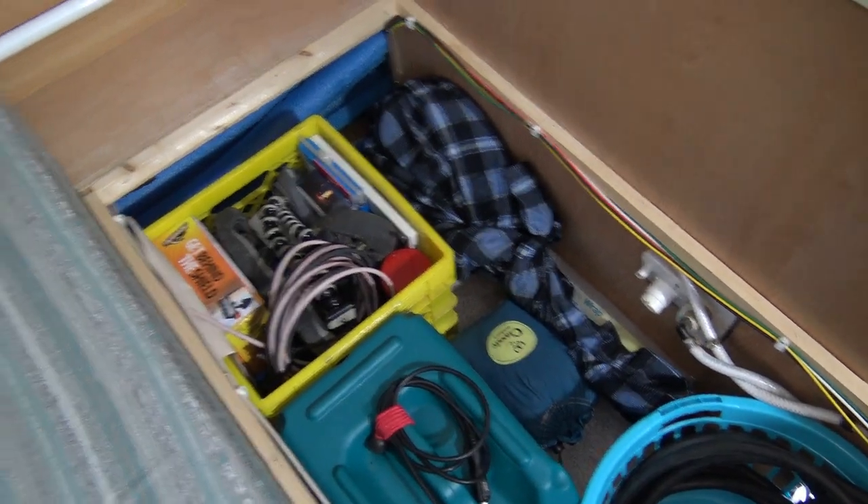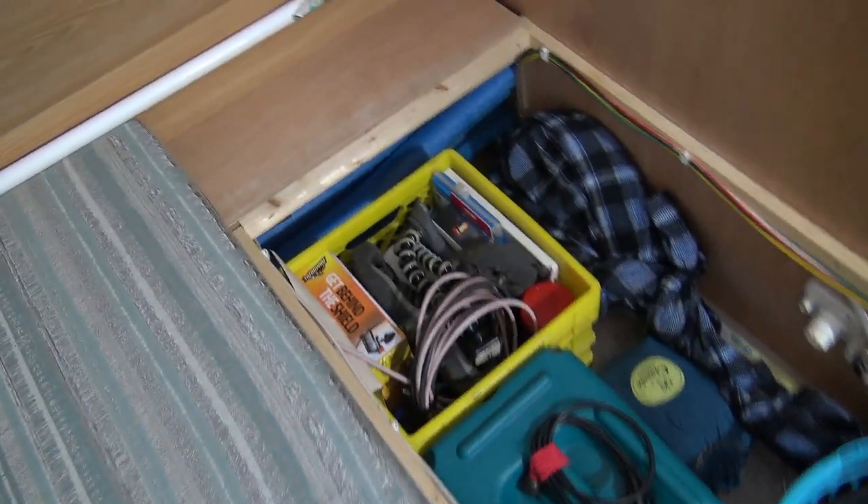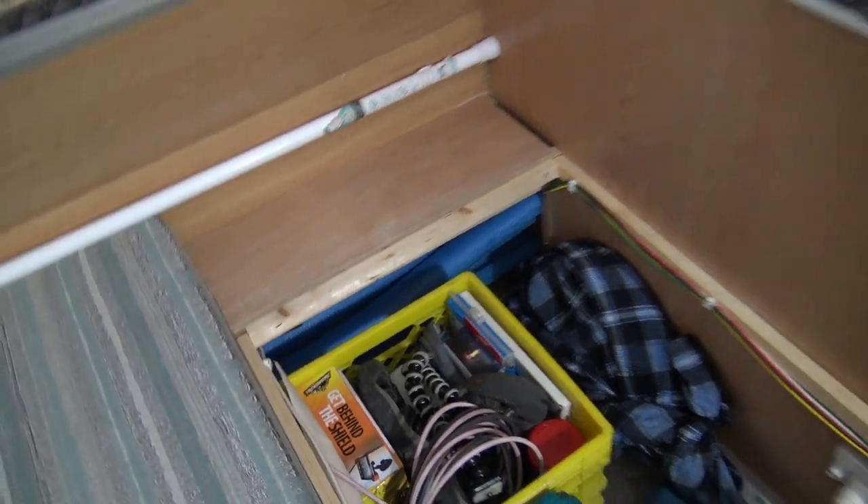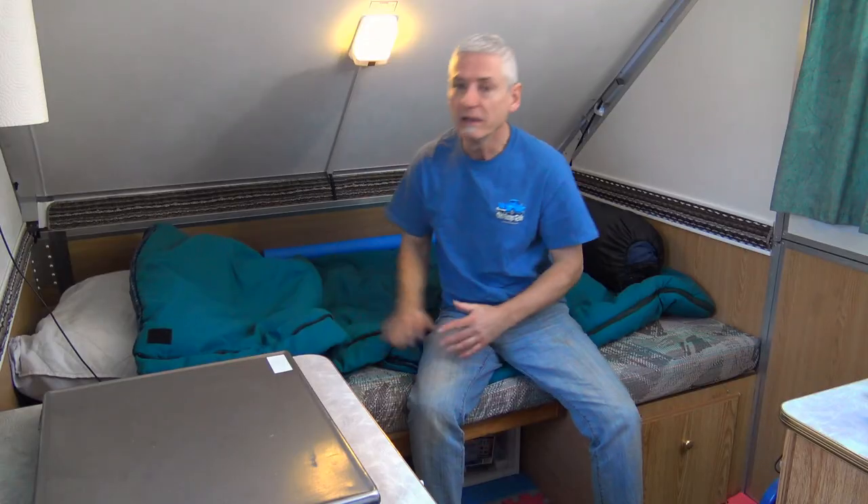I've also got a mandolin wrapped up, a hammock, and you can see in the back there's all the foam for insulation. So that's what's in this section — the front of the trailer on the side I typically sleep on.